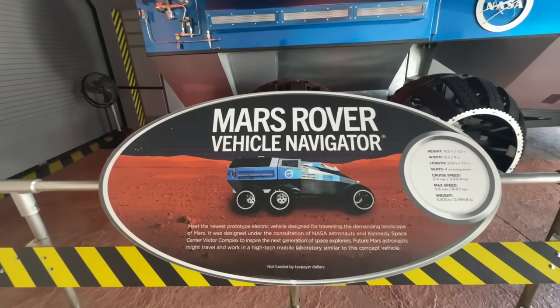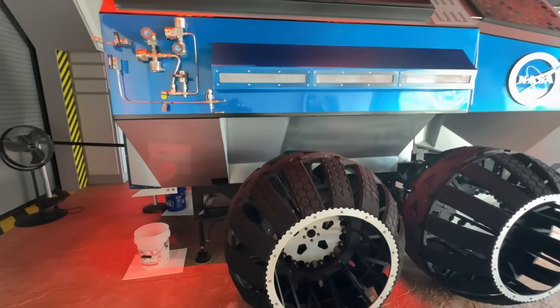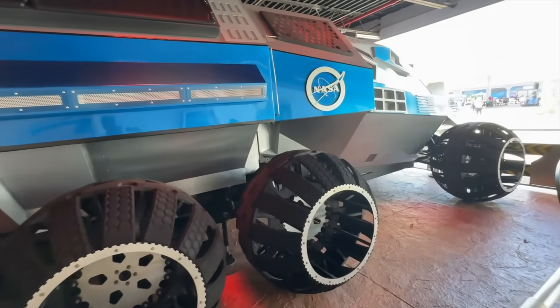Mars rover vehicle — navigation wow, look at the wheels on that thing. They're hollow. The color is so cool.